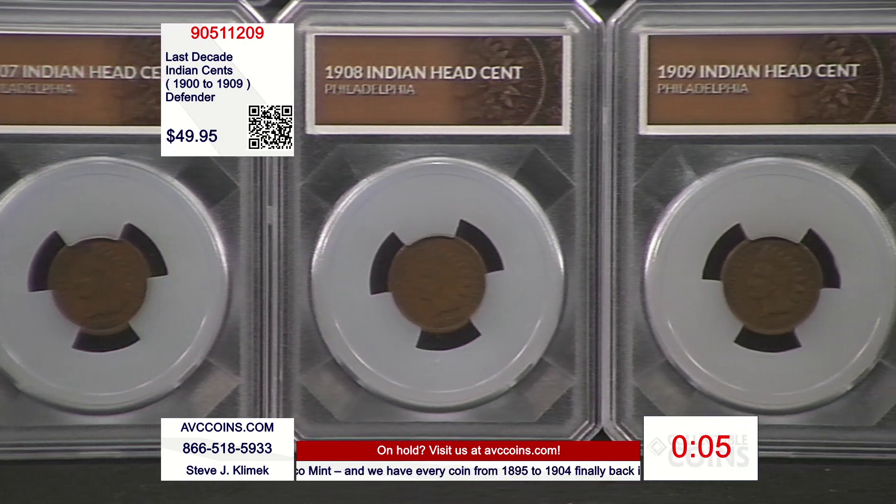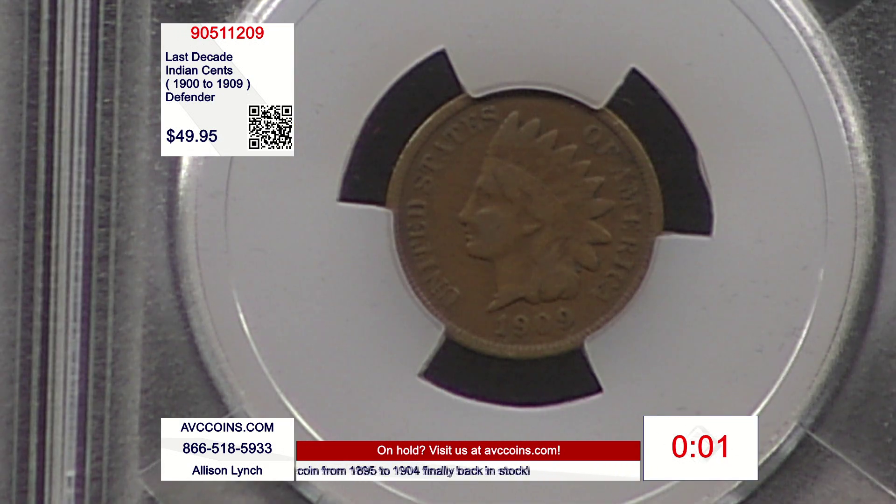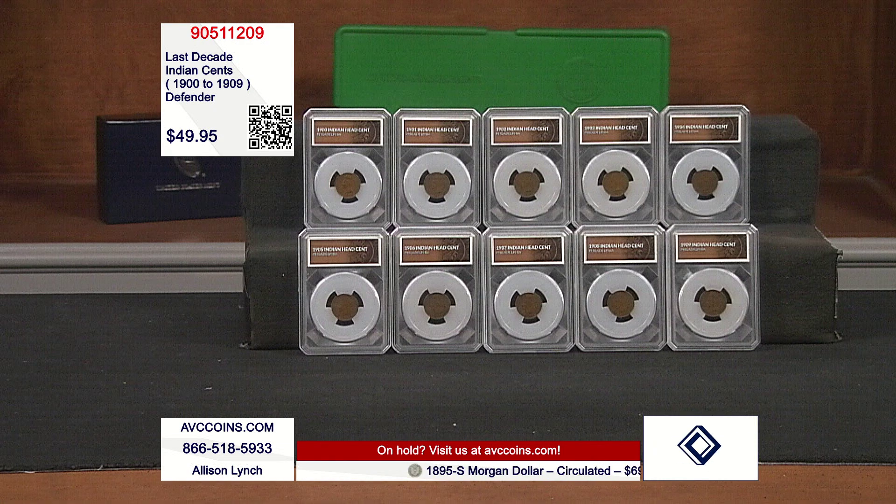Now, our competition — again — $172 for the exact coins you've seen on your screen, in flips. Ours are in these beautiful Defender holders. We're under $5 a coin, packaged with the outer box. That's something special.